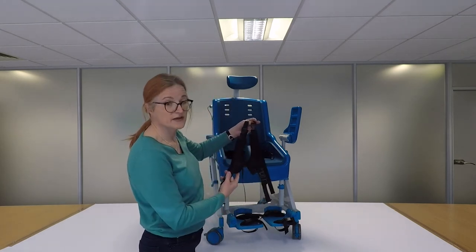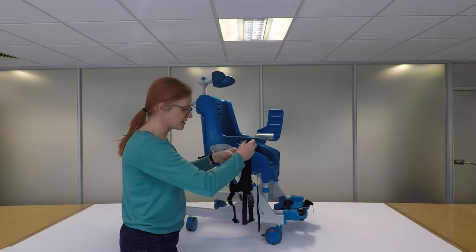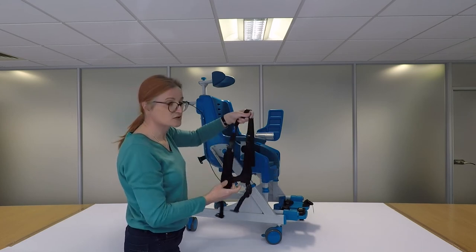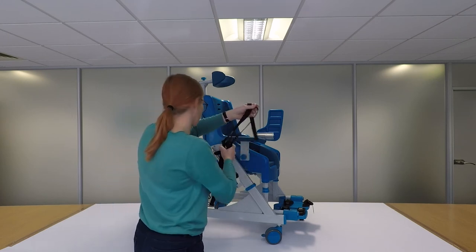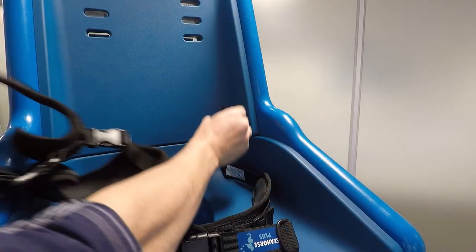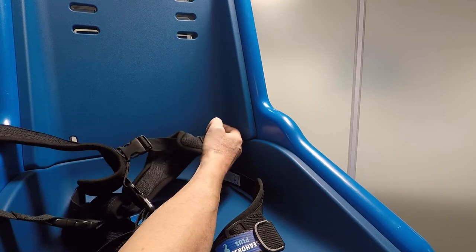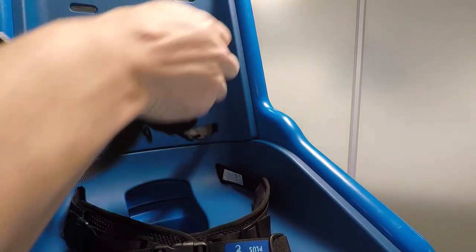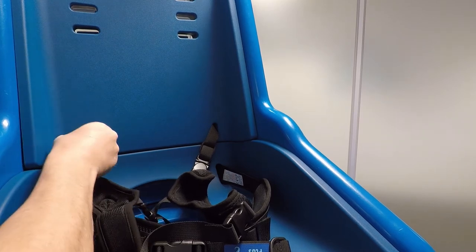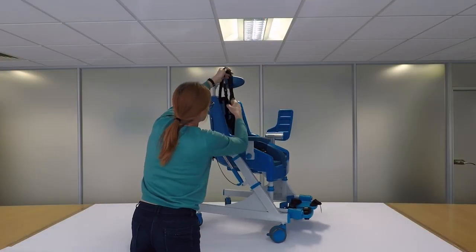In addition, the Seahorse is available with an optional harness in two types. The one shown here is a chest harness with a central buckle. There is also a butterfly harness designed for female users. The harness fits by pushing the bottom buckle through the backrest and then pushing the two straps through the top.